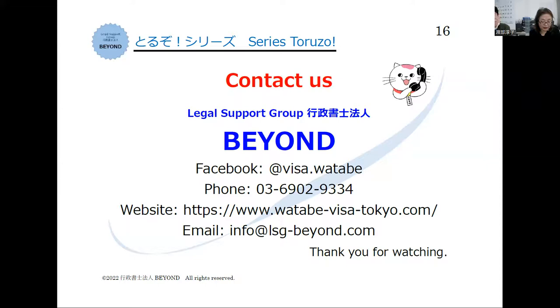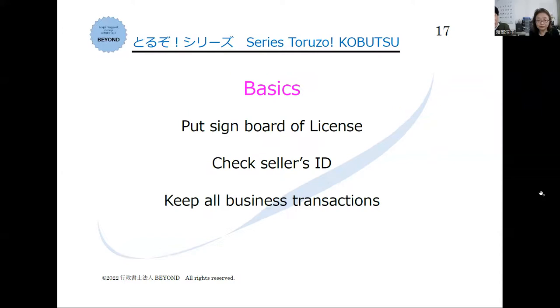After getting the kobutsu license, is there something you need to do as a license holder? Yes. You need to put the signboard of the license where anybody can see it — you can make the board yourself or buy it at the police station. Moreover, you need to verify who the seller is by checking their ID. Then you need to record your business transactions and keep the records at your office in case of a police investigation — everything is in order so you do not get involved in criminal cases.